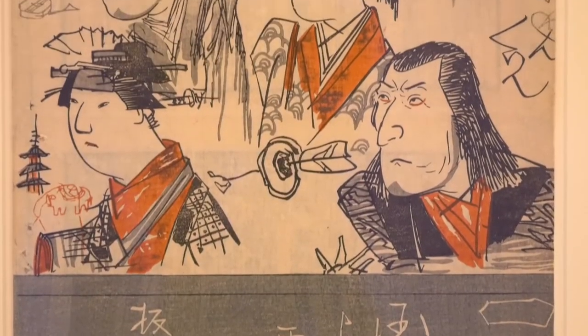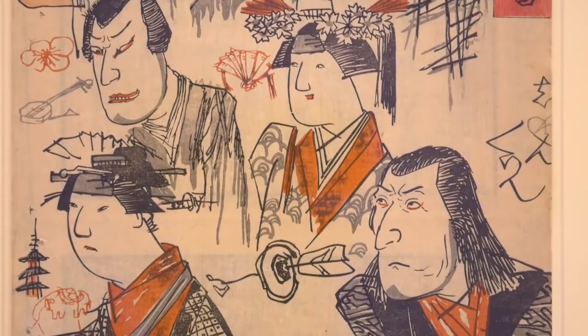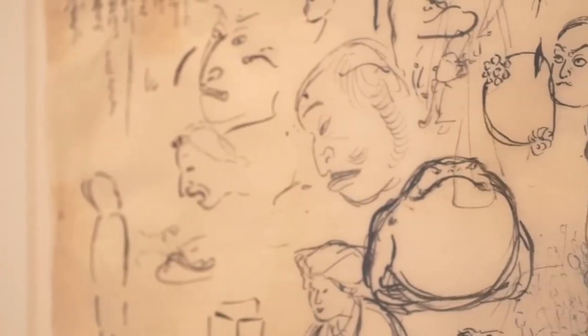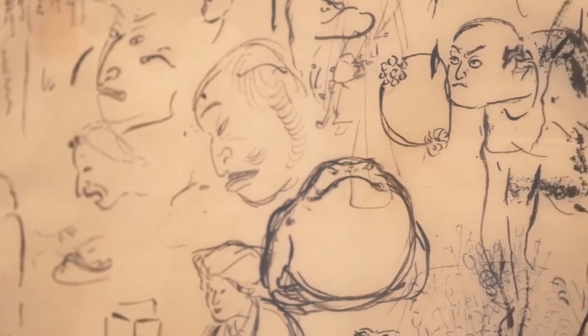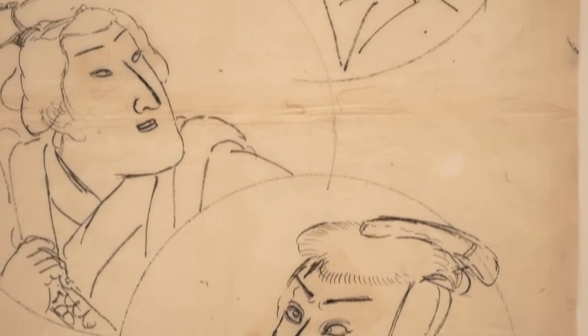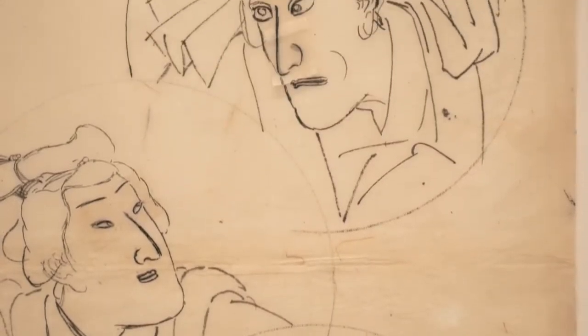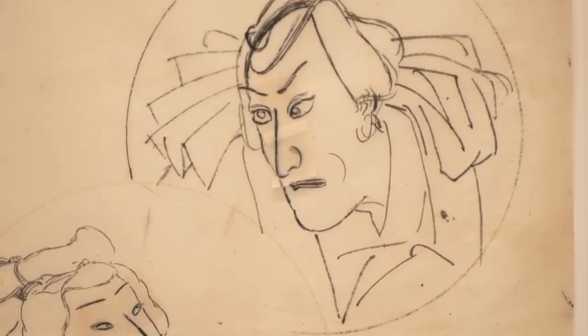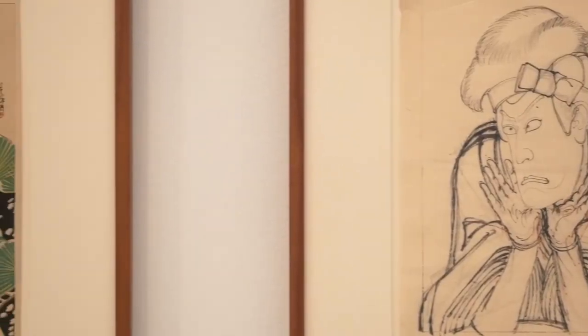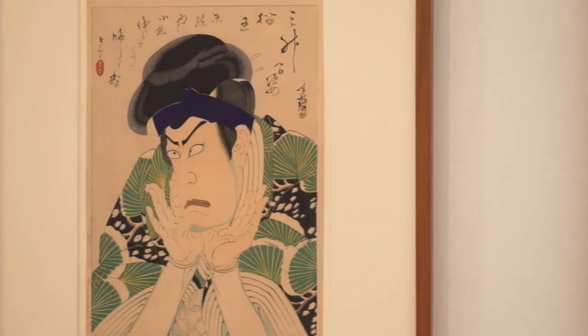I'm very much guilty of previously looking at these materials just in terms of what they would later become. So anytime drawings crossed my radar before, it's been if I had a print to compare it to and I could see how this became something else. But when I was asked to do this show, it really made me look at them on their own terms and really appreciate the gestures and the artist's hand that you can see in these works, which you can't see in the final print.